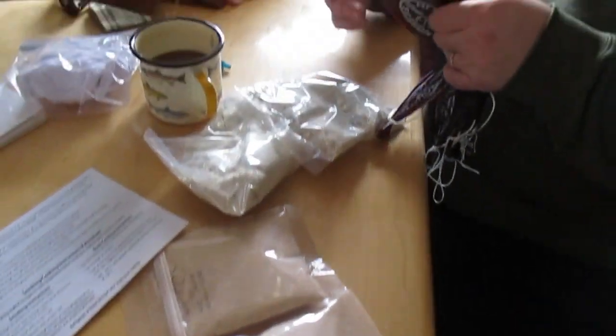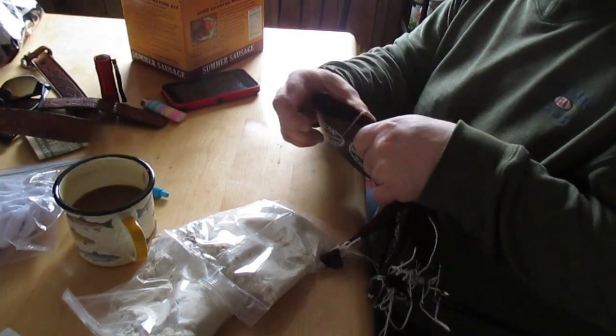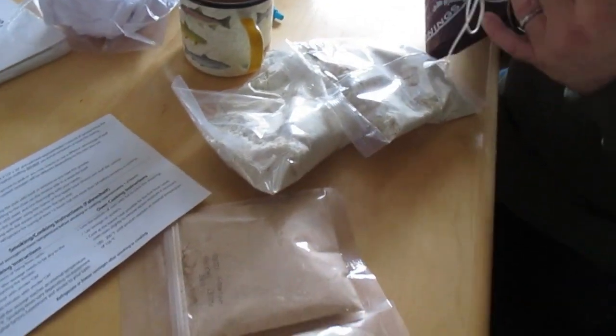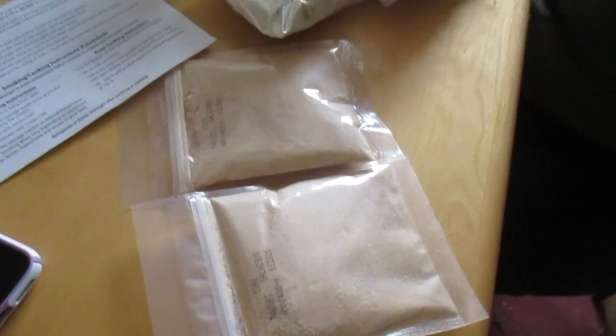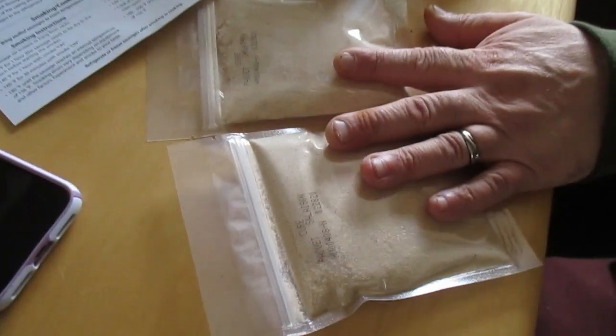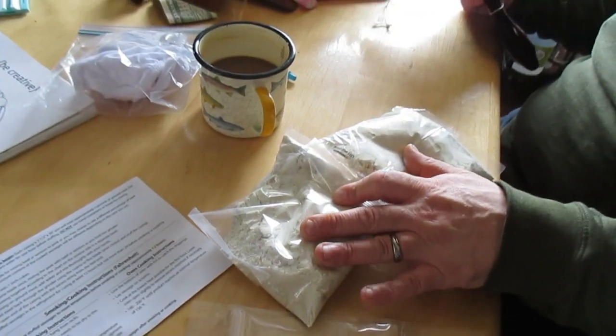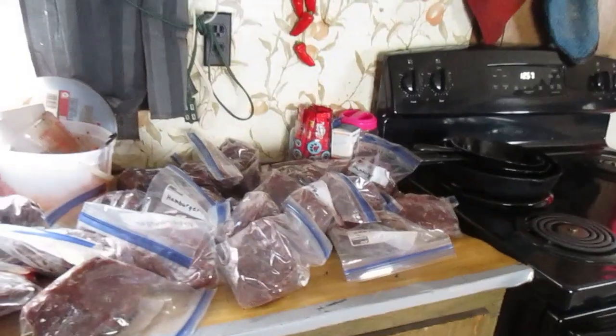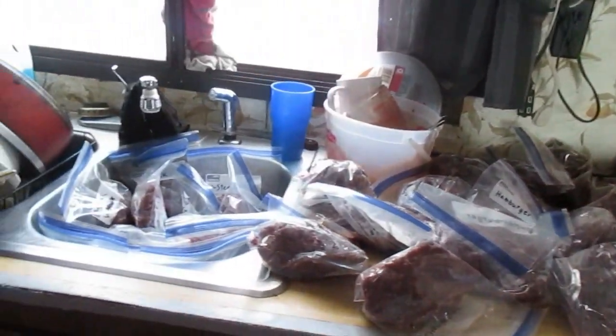Don is checking out all his sausage stuff — never made sausage before, first time. Those are the casings, this is the cure, and then this is the spices. There are a total of 10 casings, and the casings need to soak in warm water for about one to two hours.